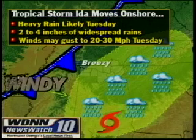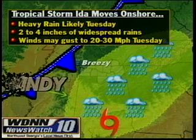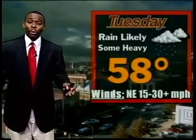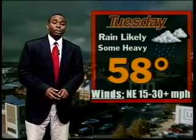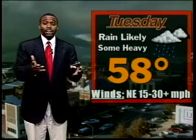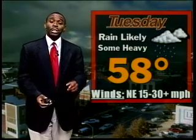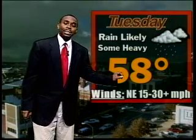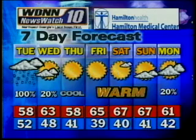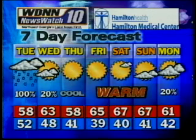We'll continue to watch the pressure gradient creating strong gusty winds as we go through the next several days. For tonight, cloudy skies with rain arriving through the overnight hours — by morning the rain should be here. Tuesday looks likely for heavy rain, two to four inches possible, with three to five inches farther south and east toward Atlanta. Northeast winds will gust 15 to 30 miles per hour. After the heavy rain on Tuesday, we dry out by Wednesday for Veterans Day, and then the rest of the week and weekend look very nice with plenty of sunshine and temperatures cooling slightly.